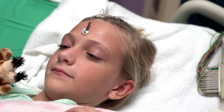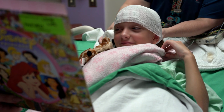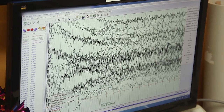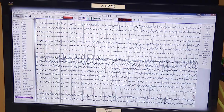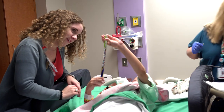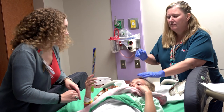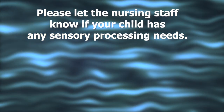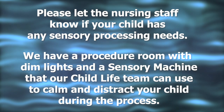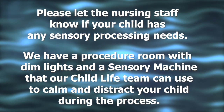EEG leads are placed on the head with glue and secured by wrapping the head with gauze. These leads are small metal discs with wires that are placed on the scalp to record brain activity. The information from EEG monitoring allows doctors to look for abnormal brain activity patterns that indicate seizures. During EEG lead placement, your child may be visited by a child life specialist to help distract them and make the process easier. Please let the nursing staff know if your child has any sensory processing needs. We have a procedure room with dim lights and a sensory machine that our child life team can use to calm and distract your child during the process.